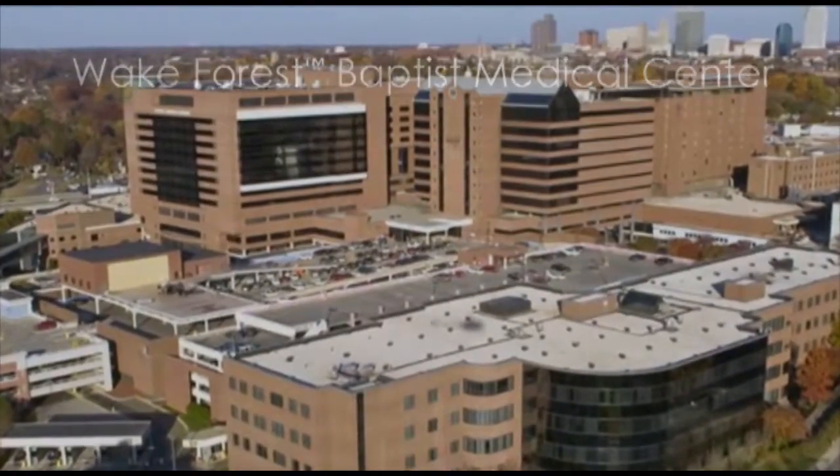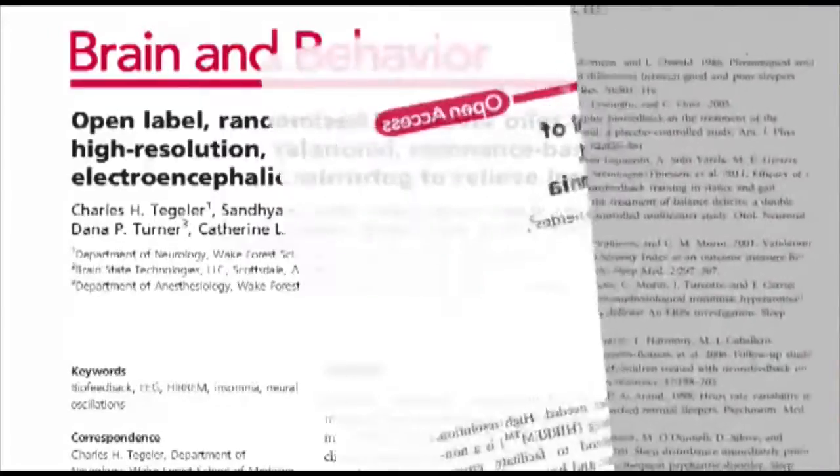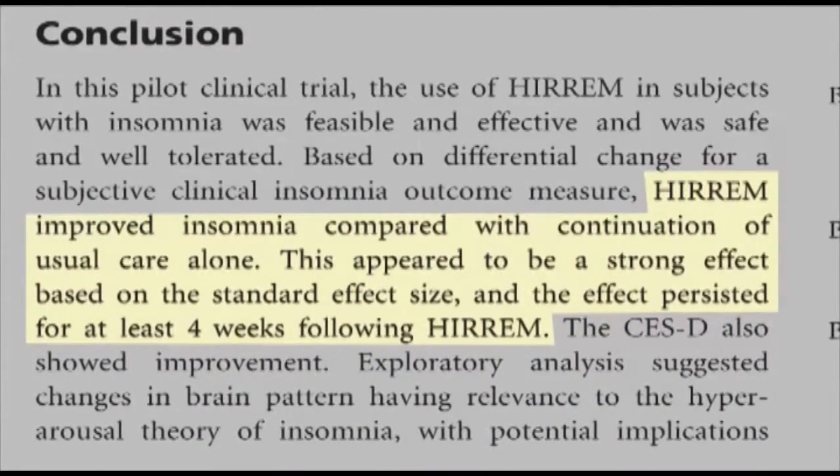The Wake Forest School of Medicine clinical trial on insomnia showed that all of the test group who were in the moderate to severe area of insomnia, based on the insomnia sleep index, after the intervention were under the threshold of insomnia — in other words, all of those clients no longer had insomnia. Six weeks later, Wake Forest learned they were even sleeping better than directly after the intervention, suggesting very little placebo effect, and that the asymmetries removed with brainwave optimization lead to healthy and restful sleep patterns.